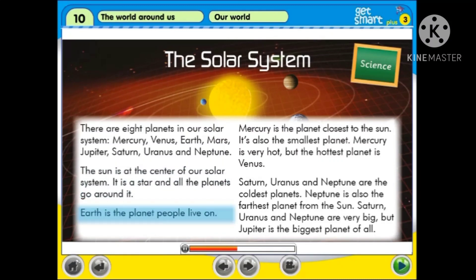Earth is the planet people live on. Mercury is the planet closest to the Sun. It's also the smallest planet. Mercury is very hot.